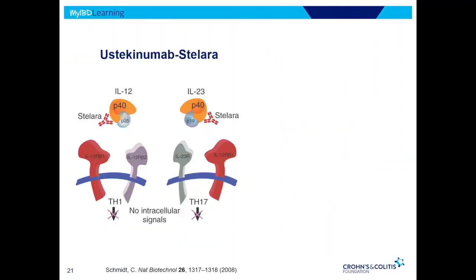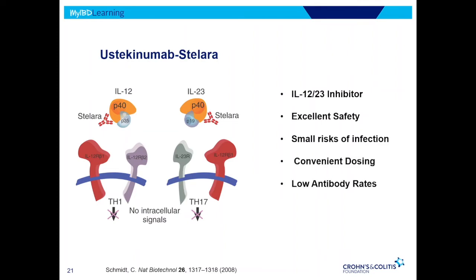Ustekinumab, or Stelara, is the last one in the biologic category — the IL-12/23 medication, also used in Crohn's. It has excellent safety, very small risk of infection, and is convenient. One important concept: with any of these biologic medications, your body can end up recognizing these drugs and actually create antibodies, which breaks them down and makes the risk of an allergic reaction higher, or the drug doesn't work anymore. Ustekinumab and vedolizumab don't have as high a risk of that as some others.